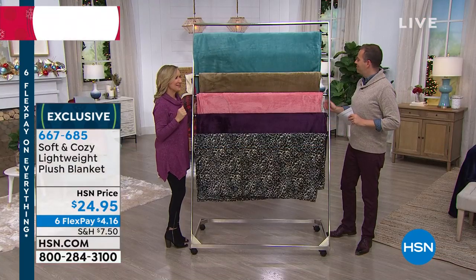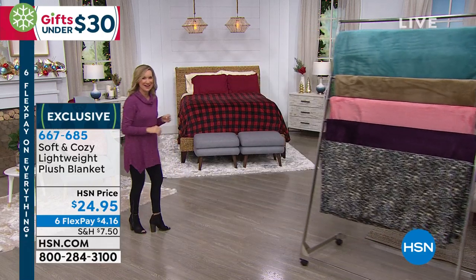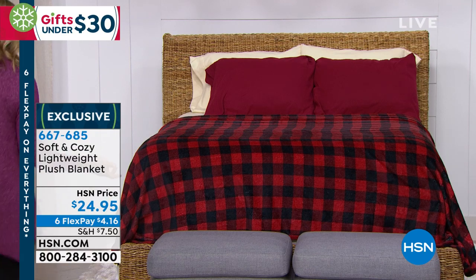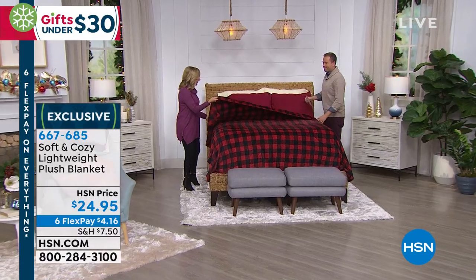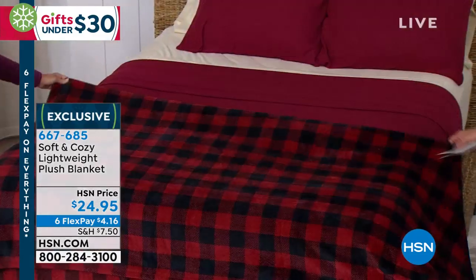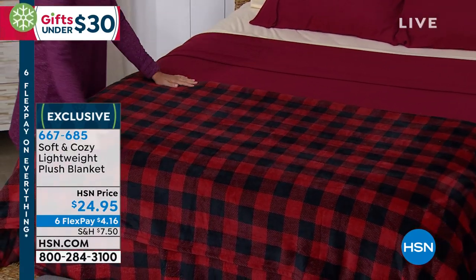Did you see what's behind us on the bed? Should we reveal it? For the first time ever — look at that! This is what home is. I want to peel this down because this is with the brick red micro fleece sheets. Look at how we did the buffalo check in the classic soft and cozy blanket.